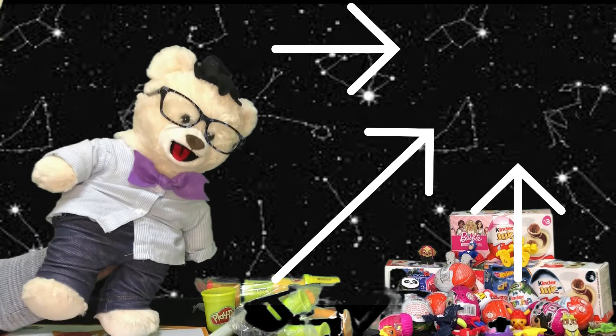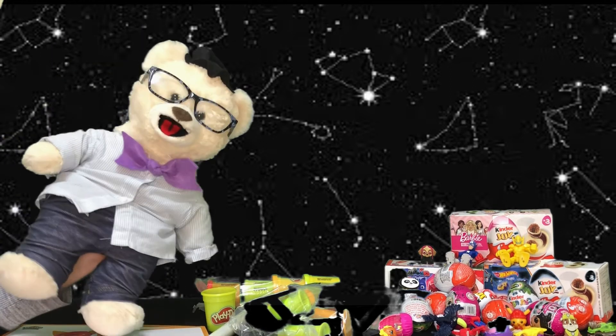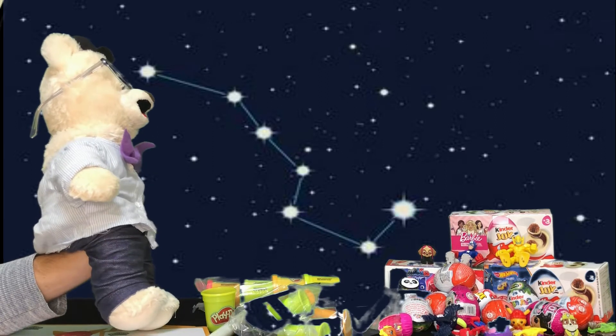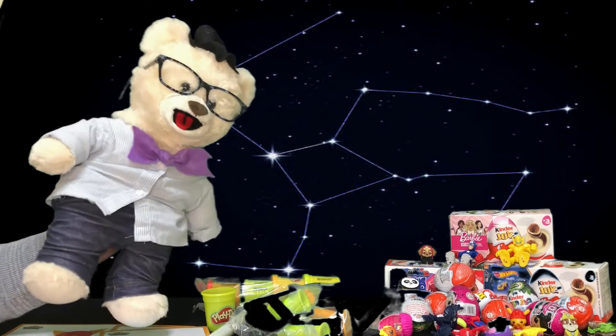That's right! Most people, when they say constellation, look up at the night sky and they see different shapes that some bright stars make, like the Big Dipper! Check it out! Or Orion! Just some of the very famous ones!